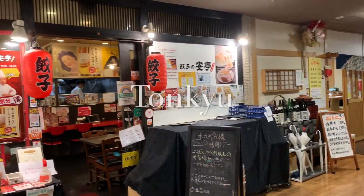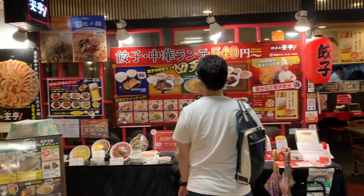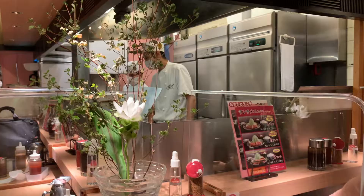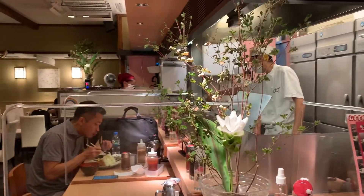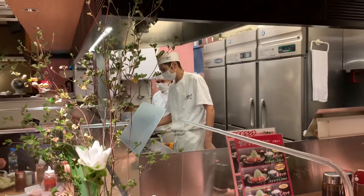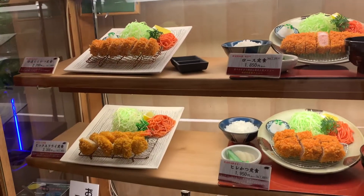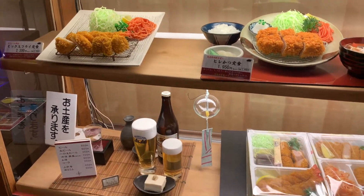Usually there is a line outside of the restaurant, but due to the pandemic and the fact that it's off-peak hours, I got a seat right away. Most of the tonkatsu restaurants in this area are rated highly on Taberoku. This one has a score of 3.7, which is pretty good.